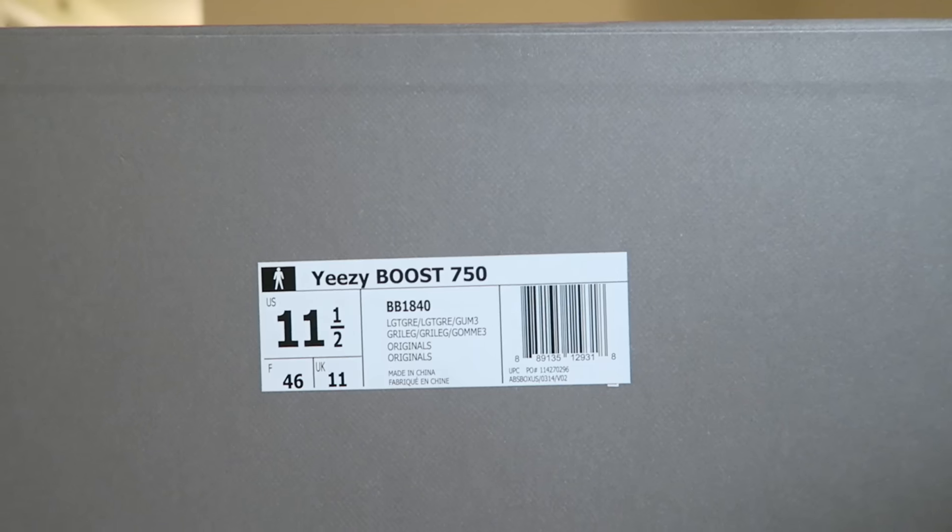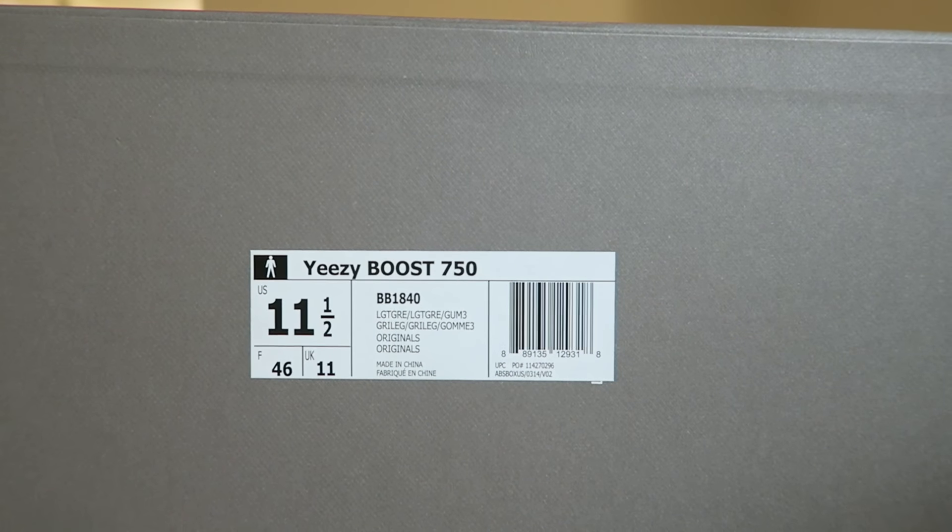In my opinion this is the best colorway that's released. I'm going to show you them a little bit more up close. This is what an authentic pair label looks like — eleven and a half.